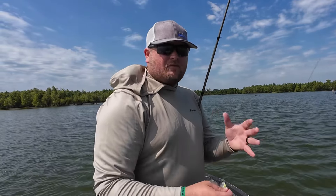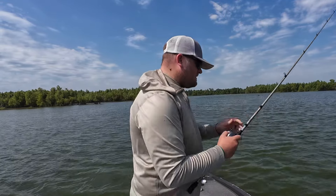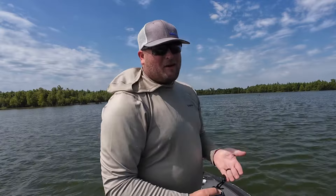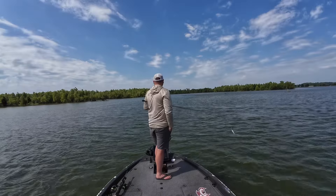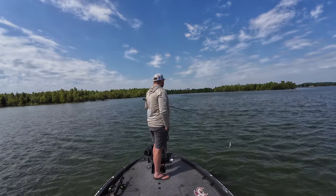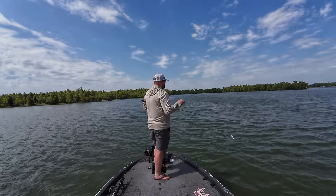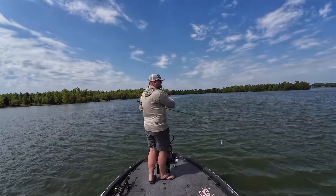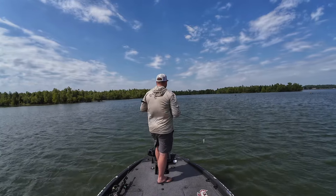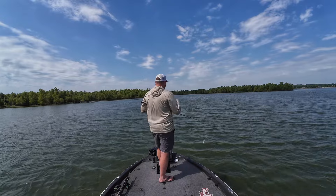The breeze will turn up the water, get those baitfish moving, and I think the bass are going to be pretty aggressive. Let's get up to this point and see if I'm right. I do think there's going to be some fish on this point. One of the reasons I'm pretty confident is the fact that we've got this nice stiff breeze coming over this long tapering point.